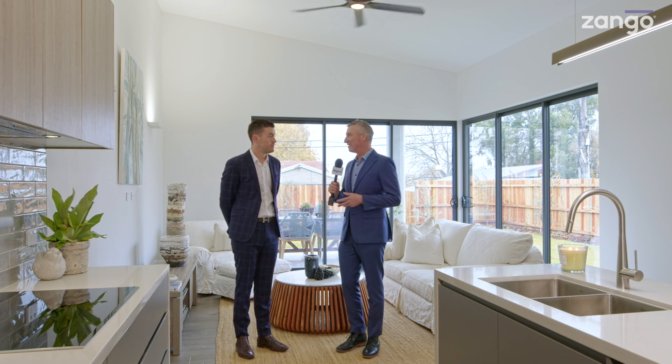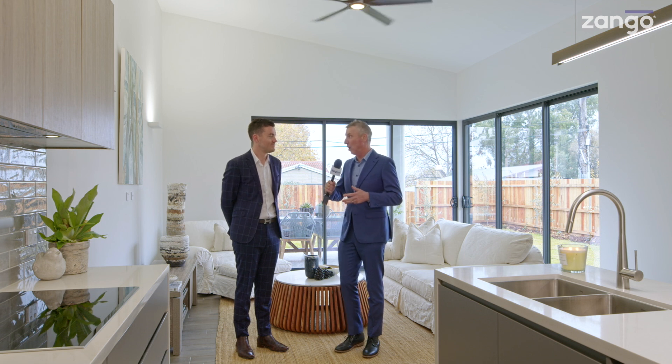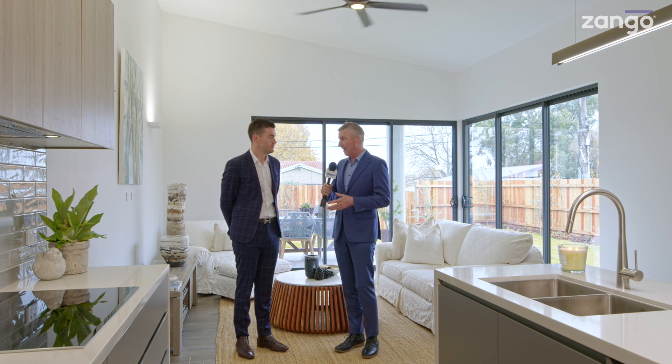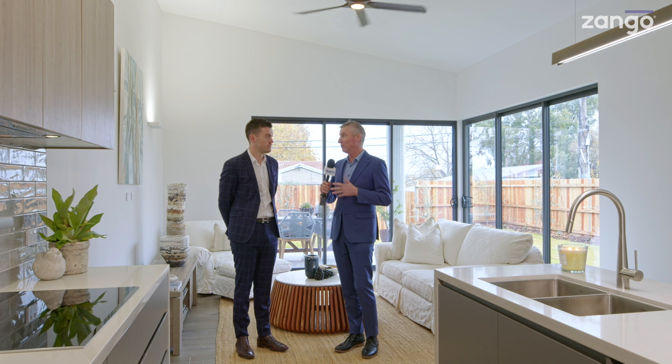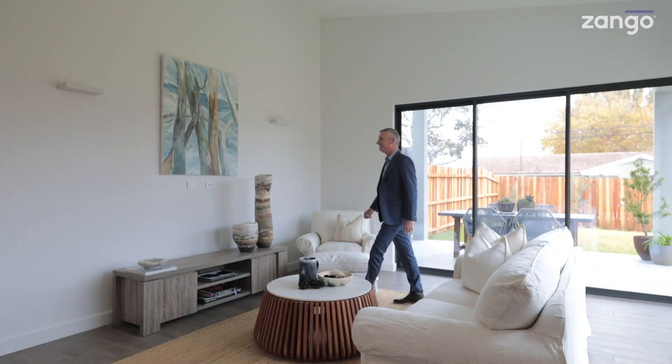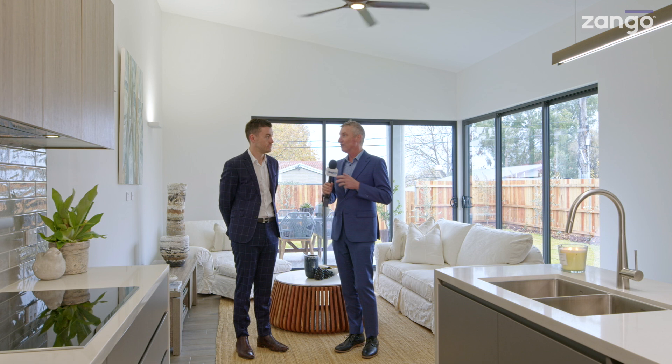We spoke to Leila the vendor before we started recording and she was just so passionate about this place. It's an owner-builder build — they're ready to sell, but every appointment is just next level. She was telling us about the lights; she went to Sydney and found a wholesaler just to bring the quality she wanted. She said she built it as though she was going to live in it.